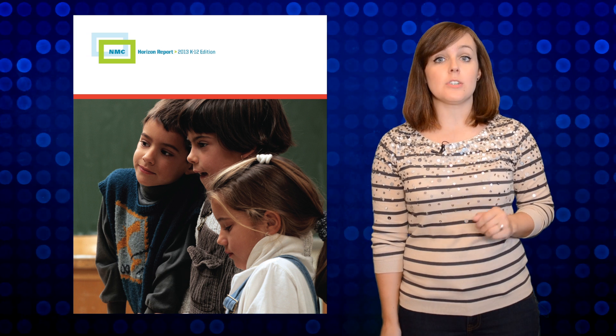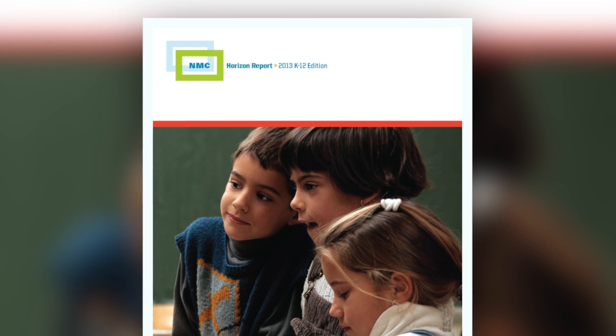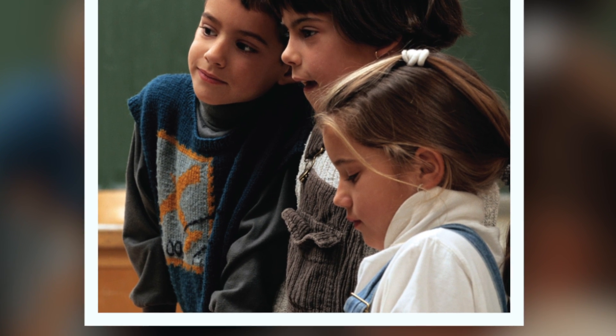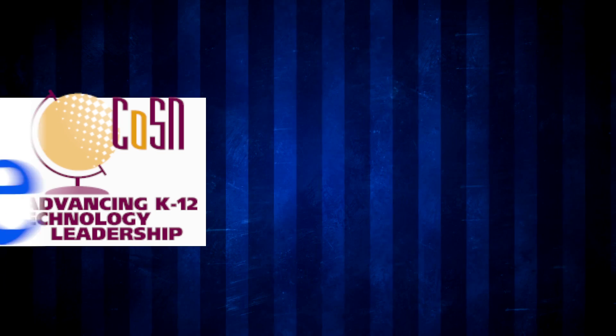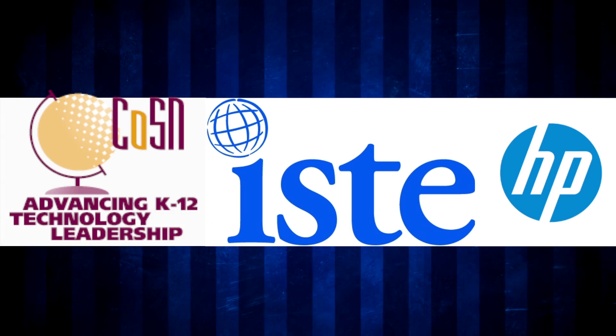Introducing the NMC Horizon Report 2013 K-12 Edition. This is the fifth in the K-12 series of reports and is produced by the New Media Consortium in collaboration with the Consortium for School Networking and the International Society for Technology and Education, with generous support from HP.